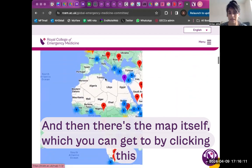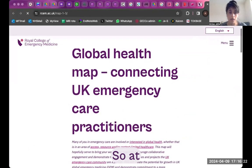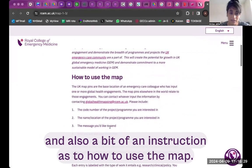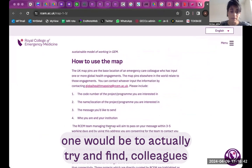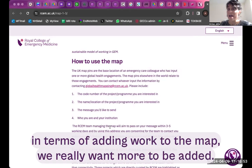You scroll a little bit down, there's an introduction to the map and then the map itself, which you can get to by clicking this link. At the top of the page you'll see an introduction as to why we did this, how we came up with it, and instructions on how to use the map. The two main reasons for using the map: one is to find colleagues to connect with who have done different bits of work, and the other is to actually add work to the map.